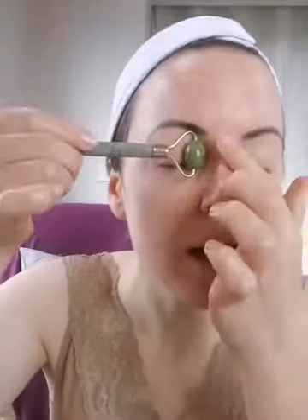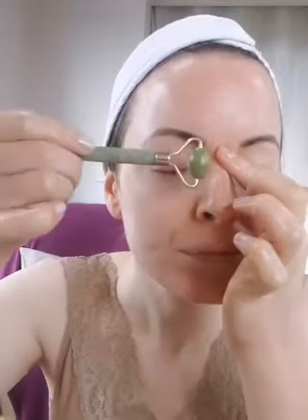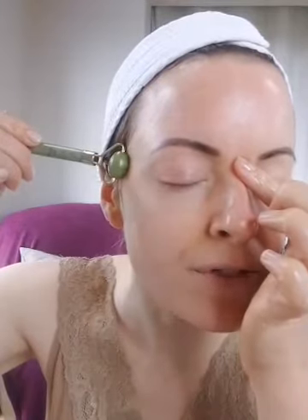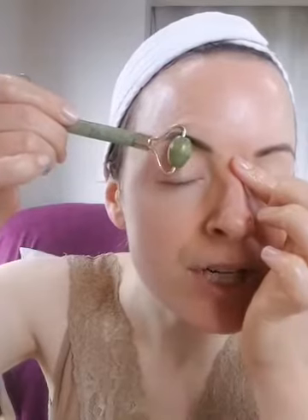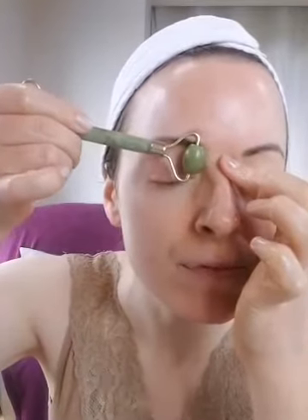Once we've got the under-eye done, we want to move over onto the eyebrow area. The eye and the eyebrow is an area that tends to hold a lot of tension. If you're prone to getting tension headaches, working along the brow bone here will help to break up any connective tissue and release any stagnant lymph.